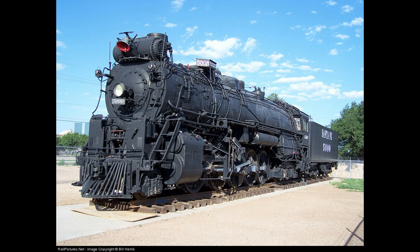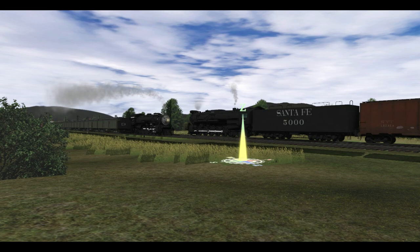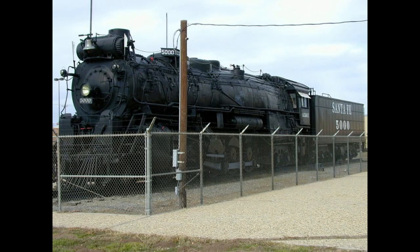The Madame Queen was retired from service in 1953 and donated to the city of Amarillo on April 17, 1957. A total of five of these locomotives were saved from scrapping. Of course, the number 5000, Madame Queen, is displayed here in Amarillo.